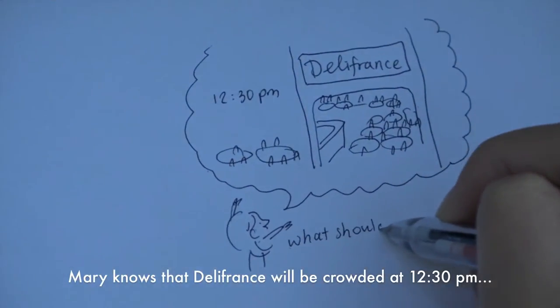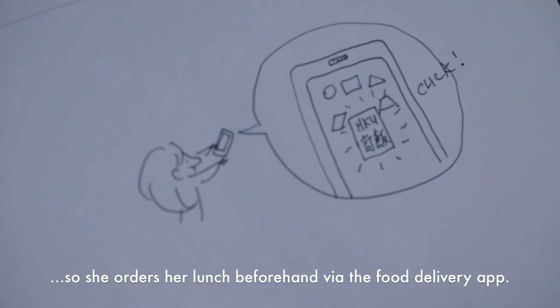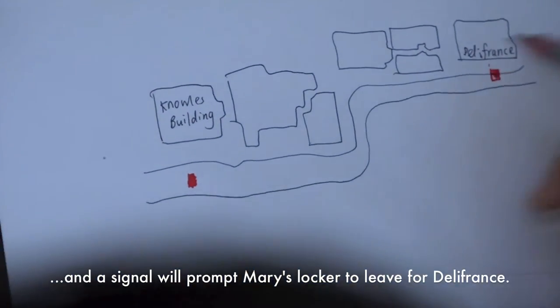Mary knows that Deli France will be crowded at 12:30, so she orders her lunch beforehand via the food delivery app. Deli France will receive Mary's order, and a signal will prompt Mary's locker to leave for Deli France.